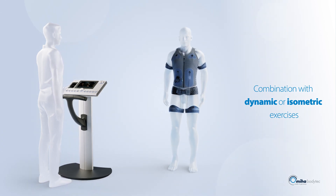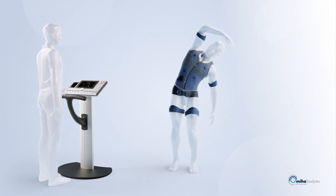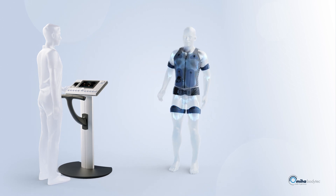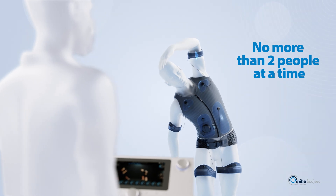EMS is combined with simple, targeted exercises that can be performed by any user. This stimulates the muscles and simultaneously develops coordination. It must always be done under the supervision of a specially trained coach or therapist managing no more than two people at a time.